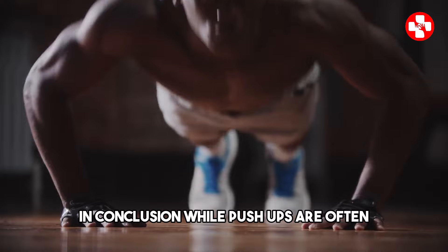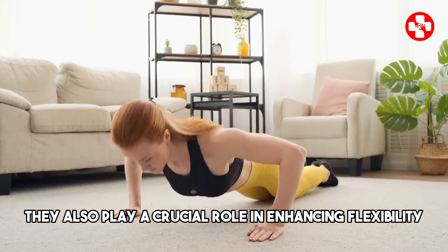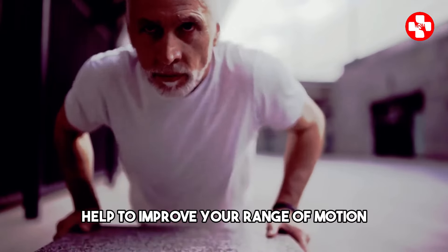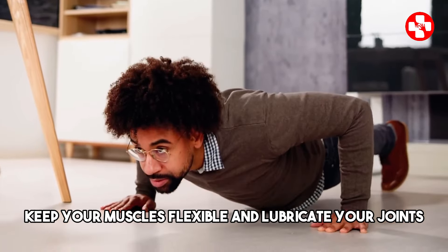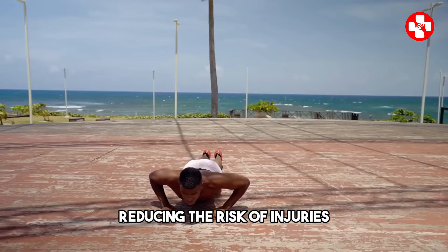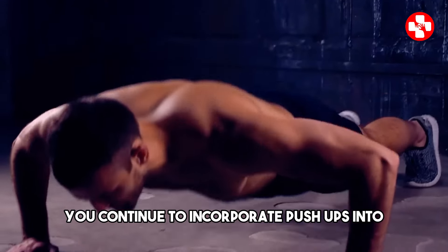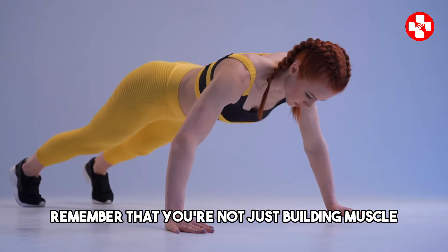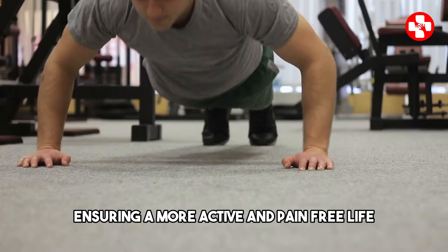In conclusion, while push-ups are often celebrated for their muscle-building benefits, they also play a crucial role in enhancing flexibility and joint health. The dynamic movements involved in push-ups help to improve your range of motion, keep your muscles flexible, and lubricate your joints. By strengthening the muscles around your joints, push-ups provide stability and support, reducing the risk of injuries and promoting long-term joint health. So as you continue to incorporate push-ups into your daily routine, remember that you're not just building muscle — you're also investing in your flexibility and the health of your joints, ensuring a more active and pain-free life.